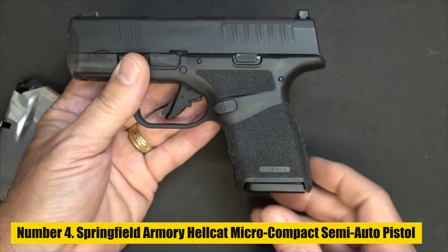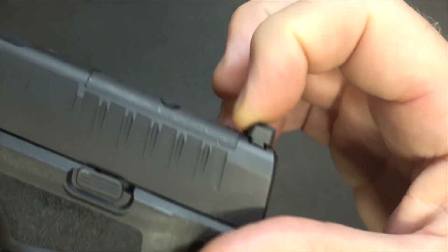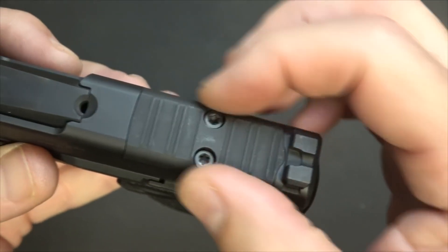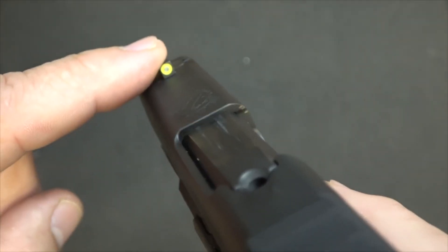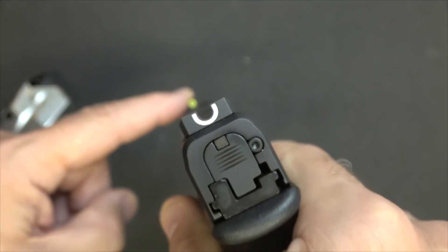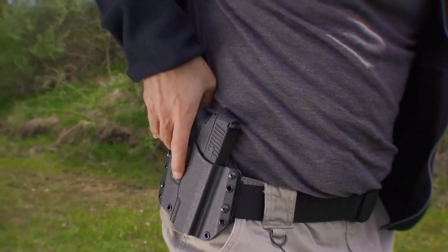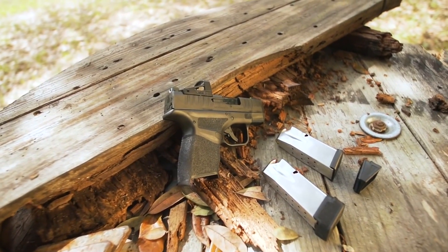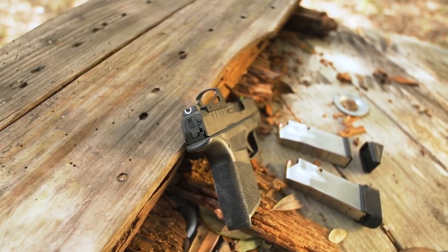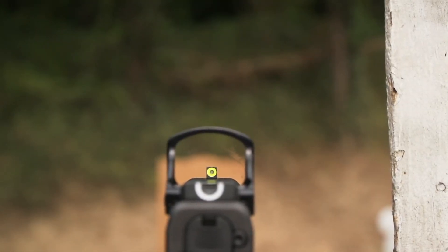Number 4: Springfield Armory Hellcat Micro Compact Semi-Auto Pistol. After discussing one of the largest concealed carry pistols, we move on to the Springfield Armory Hellcat Micro Compact Semi-Automatic Pistol, which is the smallest. This weapon should be very easy to conceal. It weighs 17.9 ounces and measures just 4 inches high by 6 inches long by 1 inch wide. It still comes in a potent 9mm caliber, regardless of size.